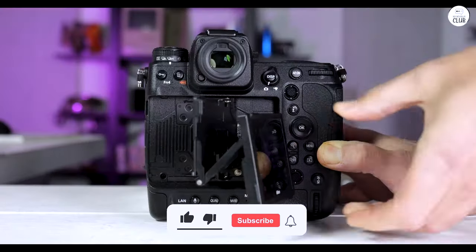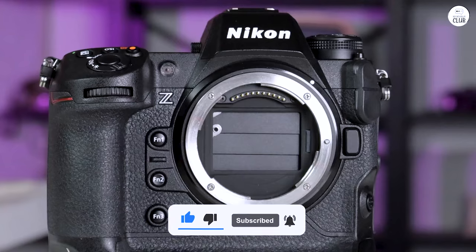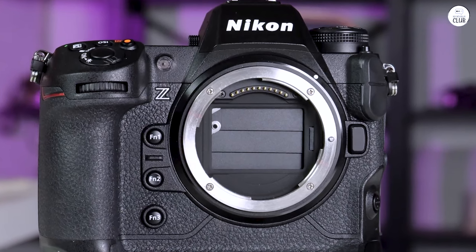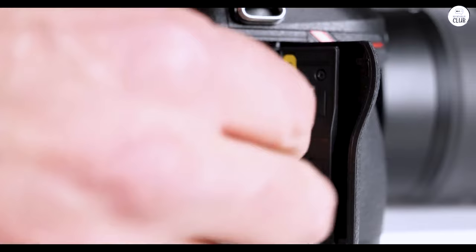Combining top-tier video capabilities with a premium price point, and lenses from the Z series that are both competitively priced and superb in quality, the Nikon Z9 stands out. Nikon is definitely on the rise with this one.